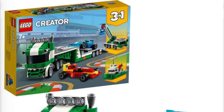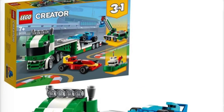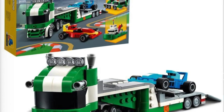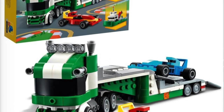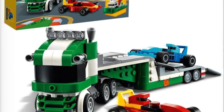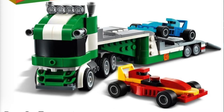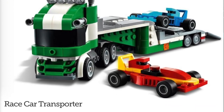Next we're going to have 31113, the Racecar Transporter for $29.99 USD. This looks very similar to some of the city sets we got for 2021 — it's just giving me those vibes. We have the Racecar Transporter build, a boat build, and some kind of tow truck build. It's just a car; there's not too much to say about this one.